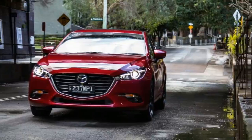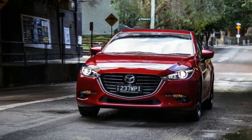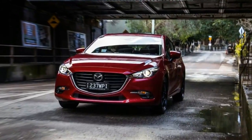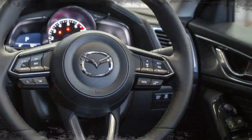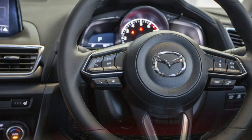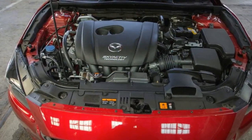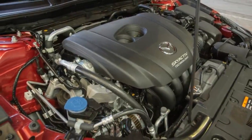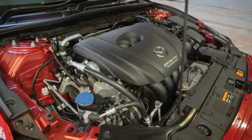Speaking of the cost, this automatic version comes in at $35,490 plus on-roads, whether you choose the sedan or the hatch. Along with the safety kit mentioned above, you also get lane departure warning and lane keeping assistance, as well as a rear view camera and front and rear parking sensors. There's even a head-up display with traffic sign illustrations.